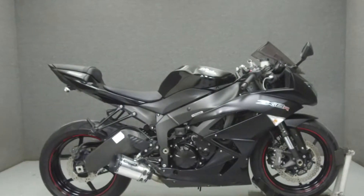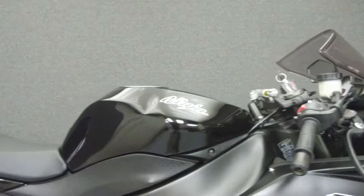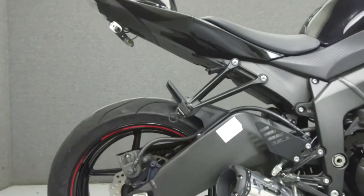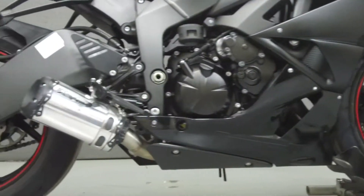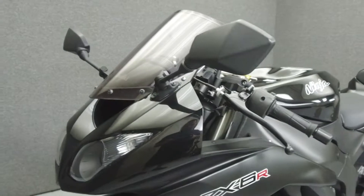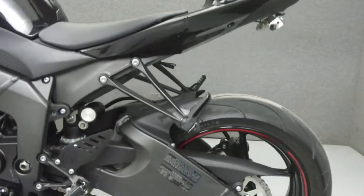Hey everyone, this is Keegan from National Powersports. Today we're going to take a look at this 2012 Kawasaki Ninja 600 with 7,358 miles. Powered by a 599cc inline 4-cylinder engine with a 6-speed transmission, the Ninja puts out 130 horsepower at 14,000 RPM and 48 foot-pounds of torque at 11,700 RPM. It has a seat height of 32 inches and a curb weight of 421 pounds.